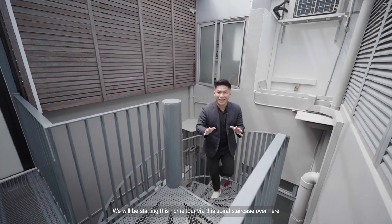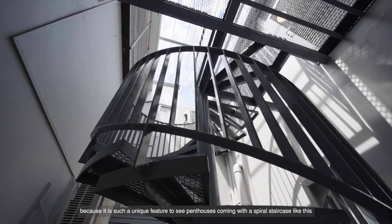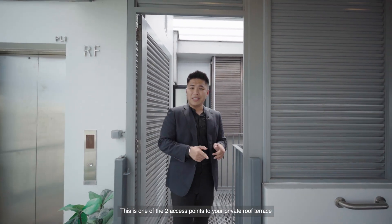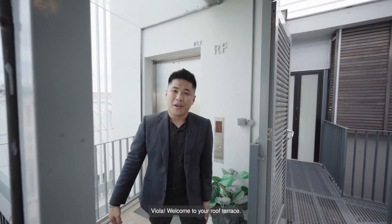We will be starting this home tour via this spiral staircase over here, because it's such a unique feature to see penthouses coming with a spiral staircase like this. This is one of the two access points to your private roof terrace. And of course, if you want to enter via a more grand way, you can do so via your private lift lobby as well.